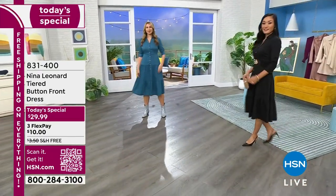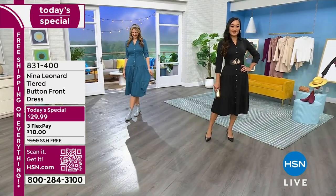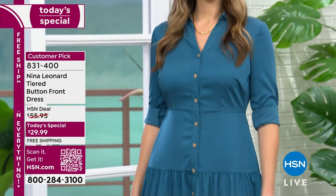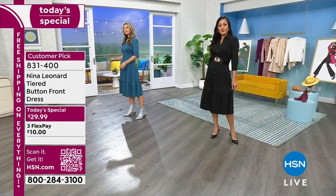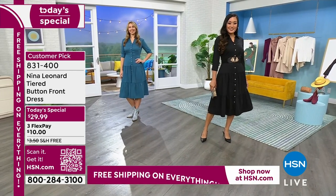Here we go — a customer pick from Nina Leonard. This tiered button front dress is now not at $55.95, not even the $49 I showed before on Obsessed with Style. We are almost half off at $29.99 with free shipping and handling.